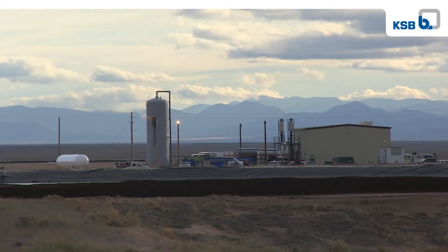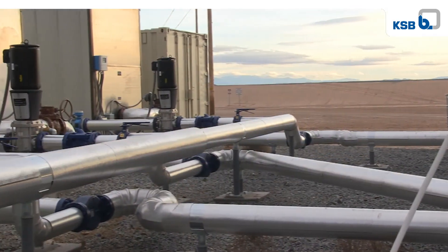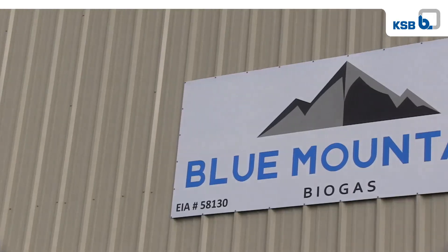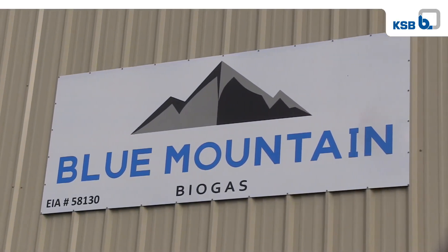These are exciting times at Circle Four Farms. We are delighted that the Alpenthal project is coming online. We look forward to working with Alpenthal to demonstrate the energy production potential of this project to southern Utah. We're here just south of Milford, Utah at the Blue Mountain Energy Recovery Facility, which is owned and operated by Alpenthal Energy.